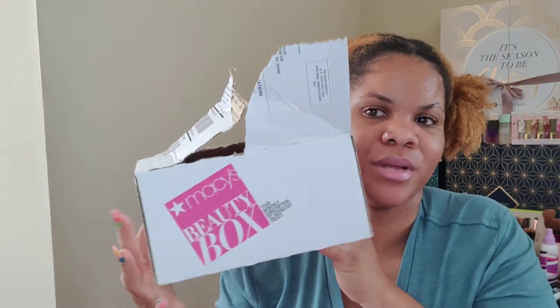Hey guys, in this video today we are going to be opening the Macy's Beauty Box. I have not looked in the box yet — I just opened it before starting this video so I won't have as many issues opening the box, because y'all know how it is with me opening boxes or any type of packaging. It says the Macy's Beauty Box, an $83 value.